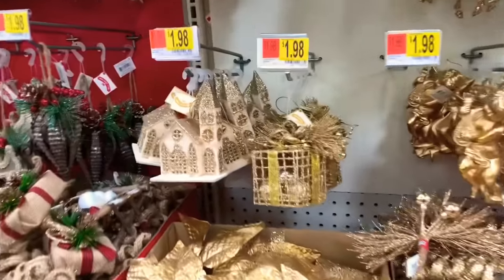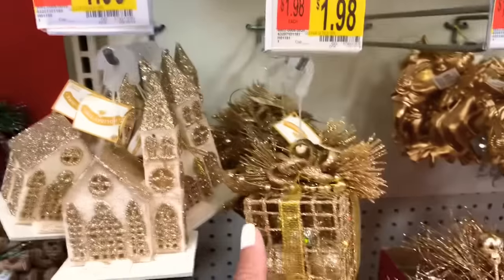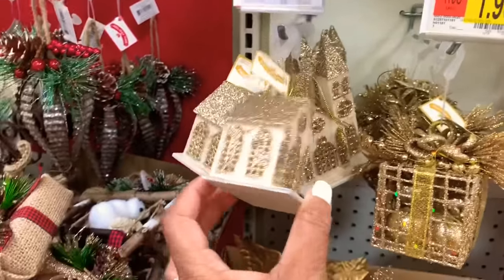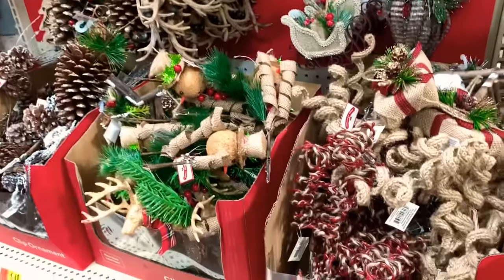Working our way down to the grays and to the golds — look at those. Everything is like $1.98. Look at that pretty box — it has little balls on the inside. Very detailed. And then you work your way down to the burlap, which is very pretty.